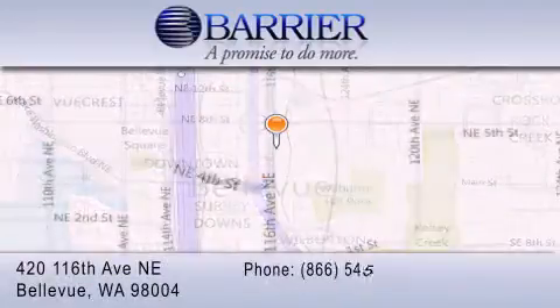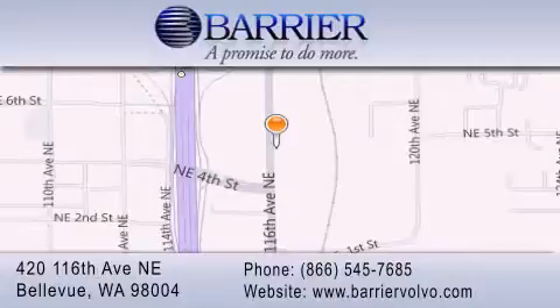Every car purchased from Barrier Volvo comes with the exclusive Be Preferred membership, which includes car washes for the length of ownership, loaners for service visits, and much more. For additional information, please visit our website, give us a call, or stop by our dealership. We are conveniently located in downtown Bellevue, just off I-405 at 420 116th Avenue Northeast. We look forward to serving you.